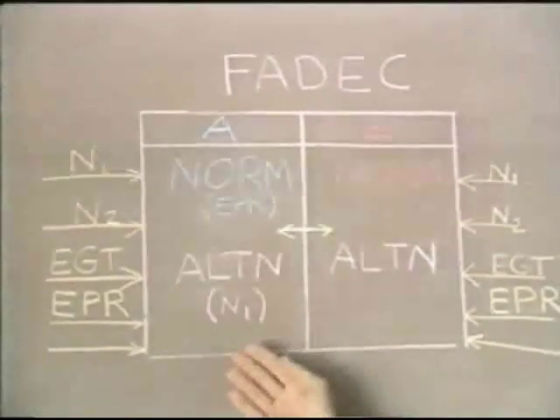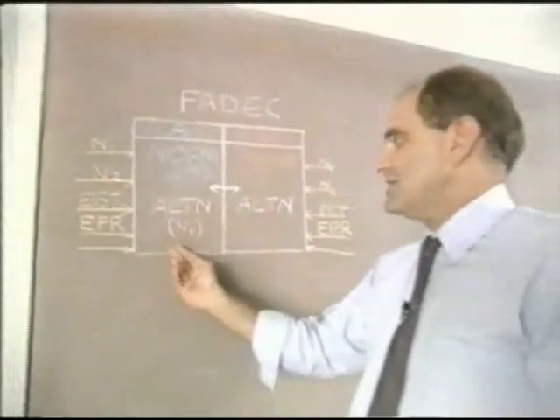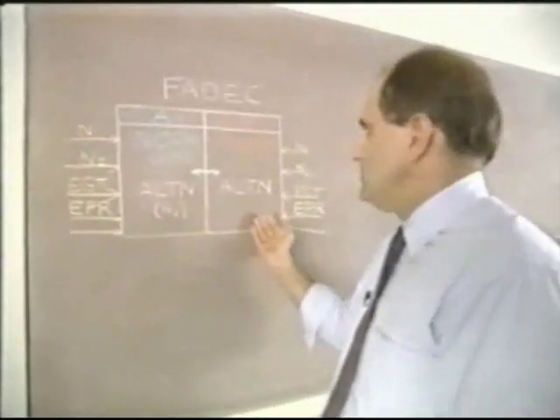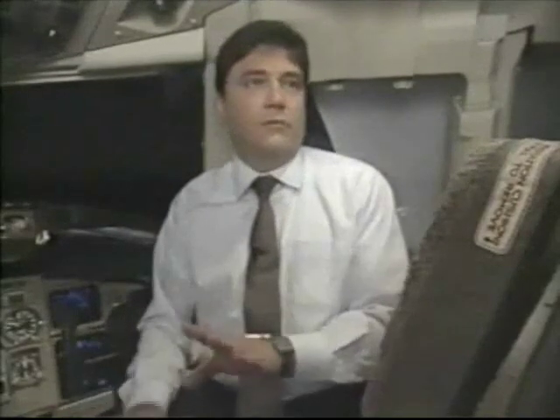After each start, the FADEC selects a different channel to operate the engine. In other words, if it's in A channel, it will switch to the B channel, and on the next start it will switch back to the A channel. So it's constantly alternating and using both channels to determine the health of each channel in the FADEC.